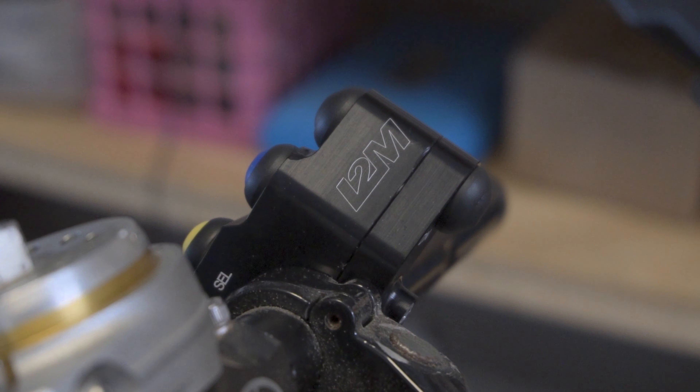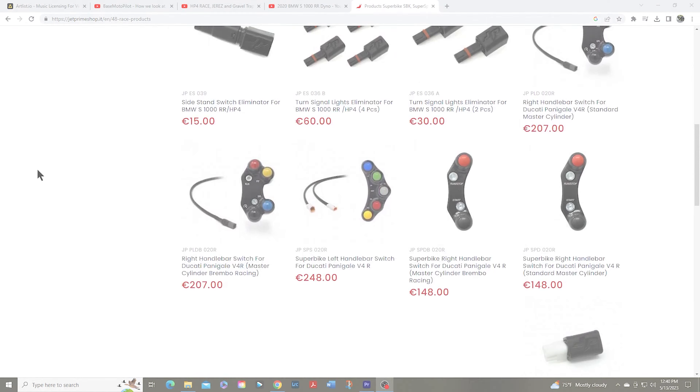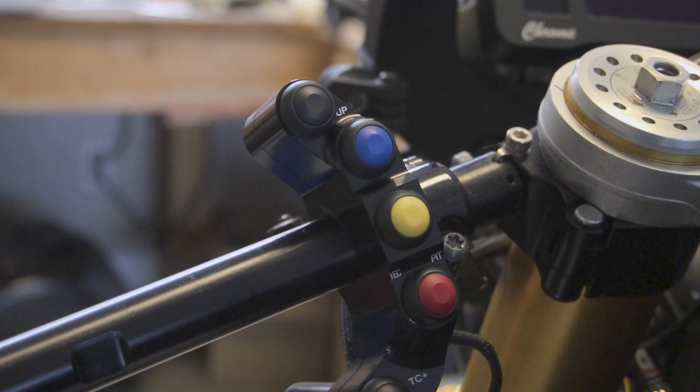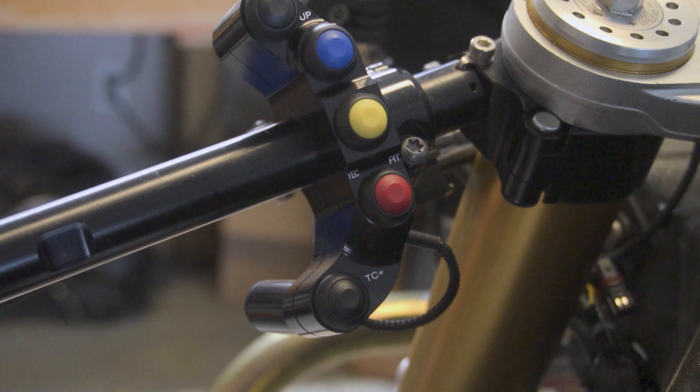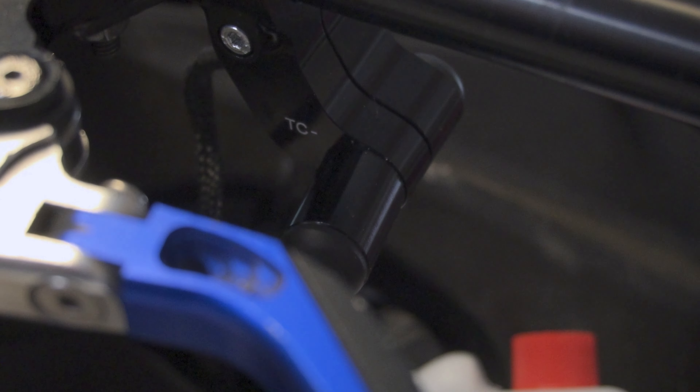i2m makes a left-side switch that plugs right into the dash with all the connections built in — no wiring required. They do provide a connector with bare wires if you want to splice in buttons from Apex, 39N, or other button kit makers. I like the i2m switch because it just bolts right in. Also, the traction control toggle is a bit different — rather than thumb up or down like Jet Prime, i2m uses thumb up and index finger down with an angled toggle. It just bolts in, plugs in, and goes.